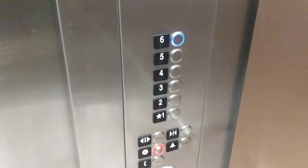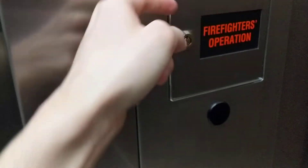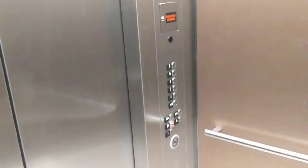Yeah, this one has a quieter voice, which is nice. This almost looks like it's open. It's not. That's lovely. That whole panel is super loose. Cool. Nice elevator guys.